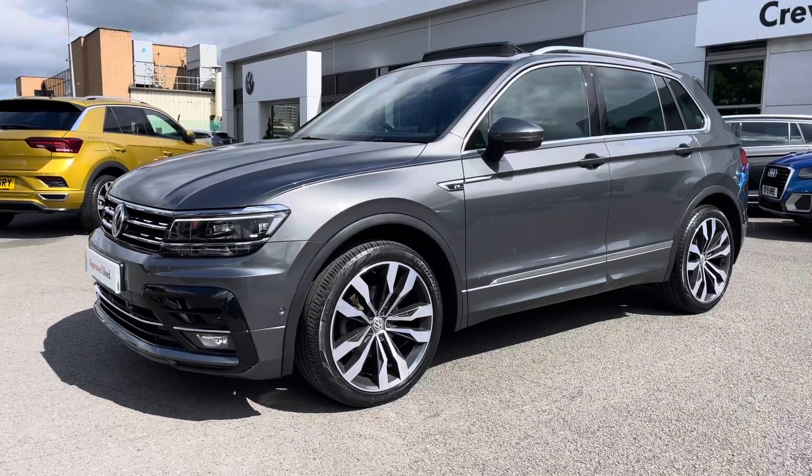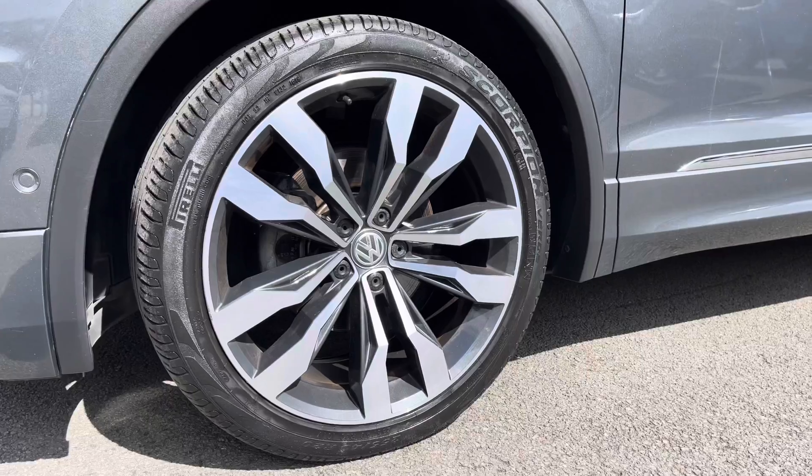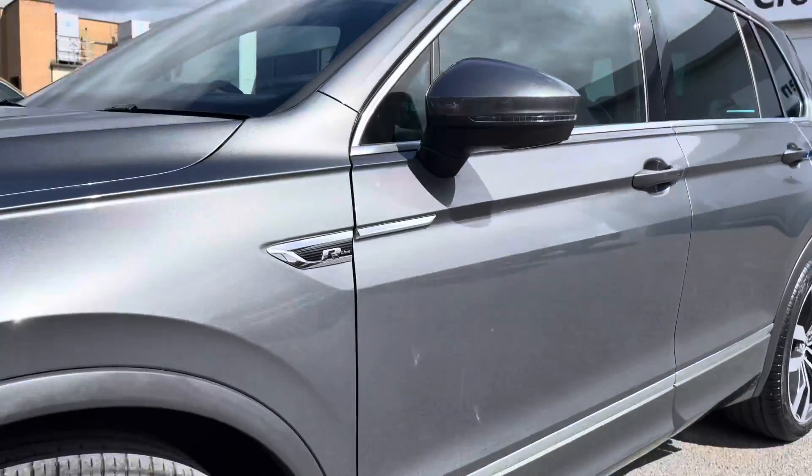At the front, you've got full LED headlights providing fantastic vision in all conditions. And on the side of the car, you've got these beautiful 20-inch Suzuka Diamond Cut alloy wheels that finish off the exterior perfectly.